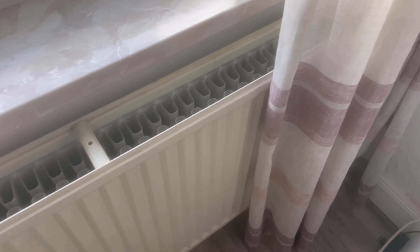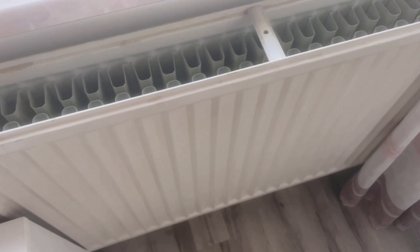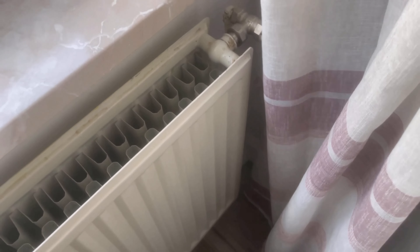According to the Federal Environment Agency, 70% of energy consumption in the home is attributable to heating. If you heat incorrectly, you waste a lot of energy and money unnecessarily. In this video we will tell you the most common heating mistakes and how you can avoid them.